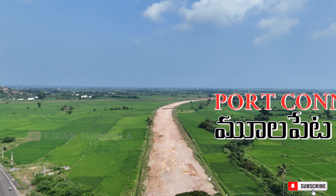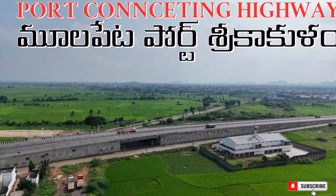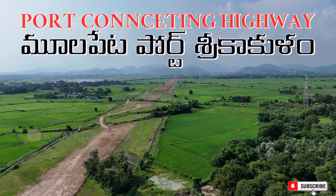Friends, we are going to show you how to get a port in the first place. The port is going to show you how to get a port connecting highway. In this video, we will show you how to get a port connecting highway. Hello Friends! Welcome back to our channel.